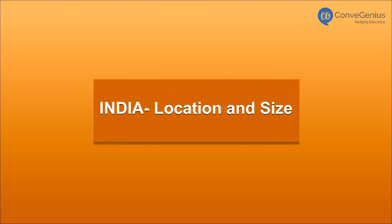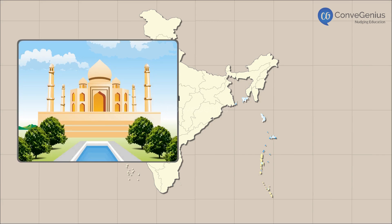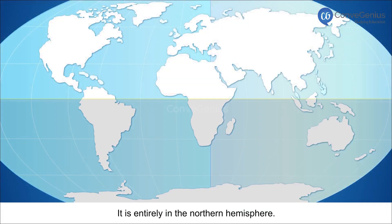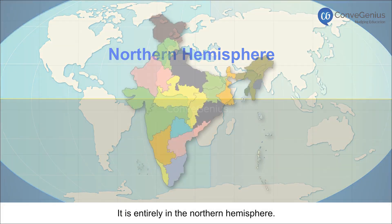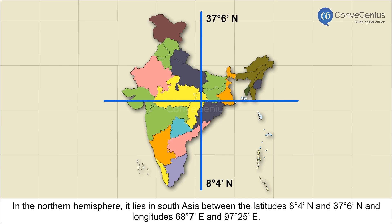India: Location and Size. India is one of the world's most ancient civilizations with a rich heritage. It is located entirely in the Northern Hemisphere, in South Asia, between the latitudes 8 degrees 4 minutes north and 37 degrees 6 minutes north, and longitudes 68 degrees 7 minutes east and 97 degrees 25 minutes east.